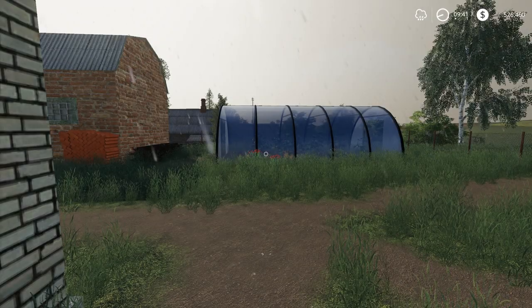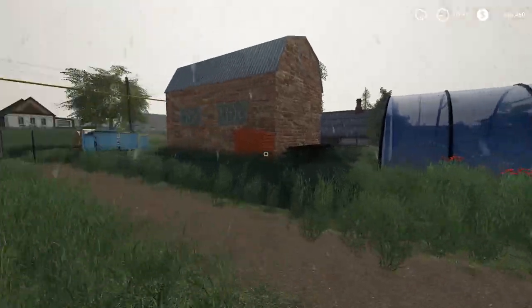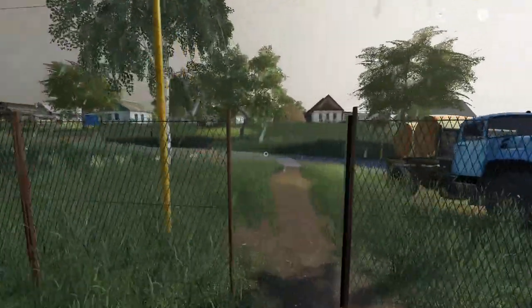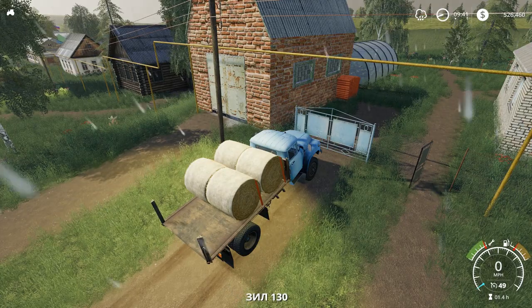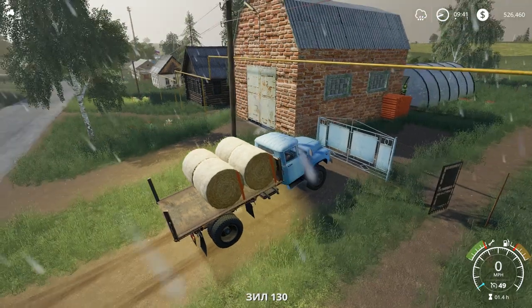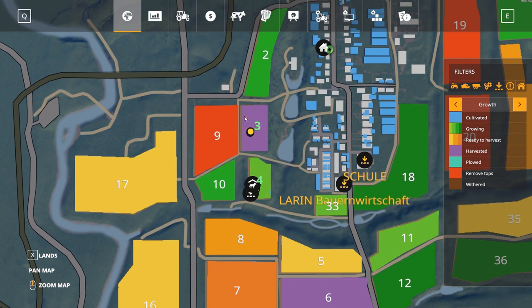Hello everybody and welcome back to Berry Village. We've got rain — rain is here. We've got this field growing, which is all well and good, and I've got all the field bailed.